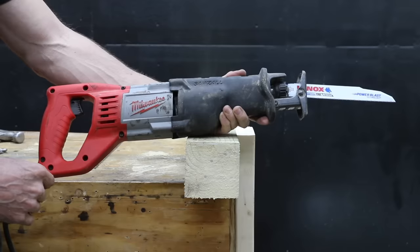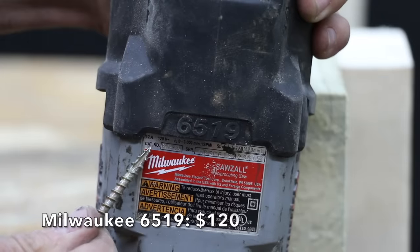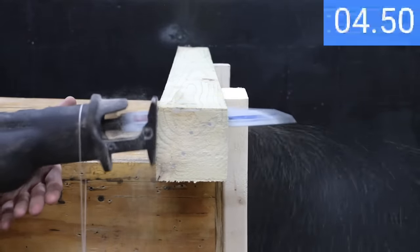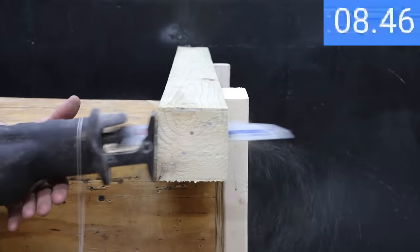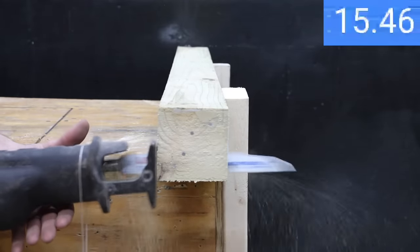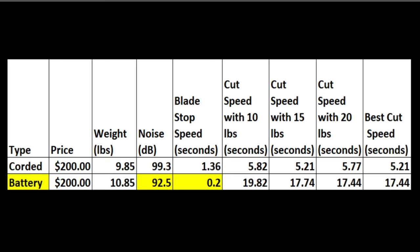A price point comparison shows that dollar for dollar, the corded saw is a lot faster. Testing an older 12-amp Milwaukee corded saw with the same stroke length, starting at 20 pounds, the corded saw is just a little bit faster than the battery saw at 16.22 seconds — so very close to the same speed. Comparing the $200 saws, the corded saw cuts a lot faster and weighs a little bit less, while the battery saw makes a little bit less noise and has a superior blade stop speed.